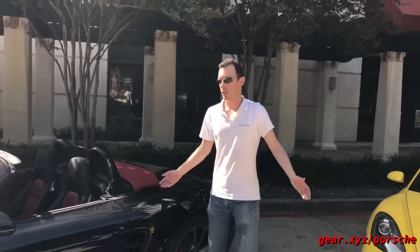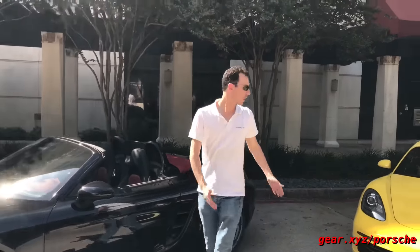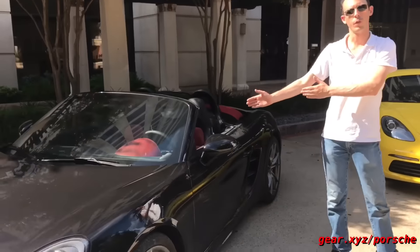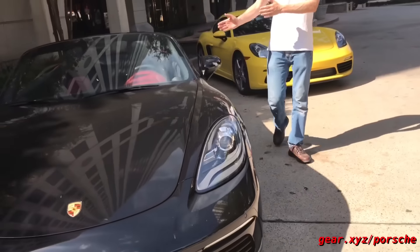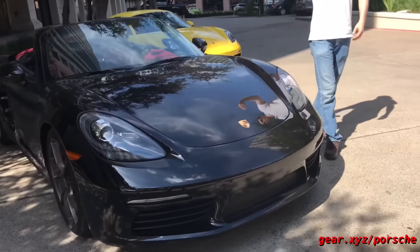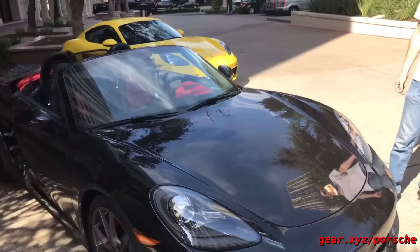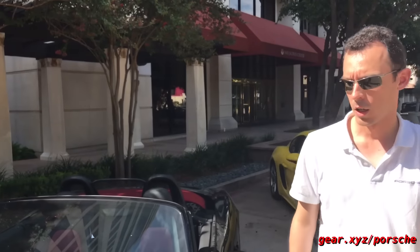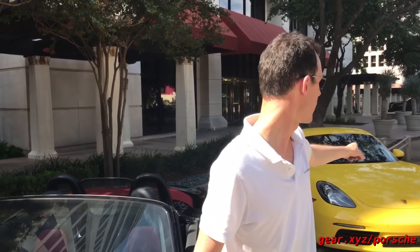That about sums up the visual differences. In terms of power, we're looking at 300 horsepower and 280 foot-pounds on the standard model, and on the S models 350 horsepower and 309 foot-pounds of torque due to the bigger displacement and the VTG turbocharger. This car is also equipped with Sport Chrono and PDK — four seconds to 60, versus four and a half seconds with the same equipment on the standard car. Top speeds are 170 miles an hour on the standard car and 177 on this one.